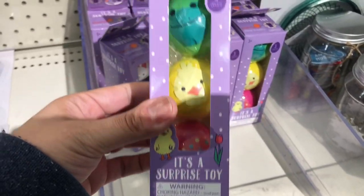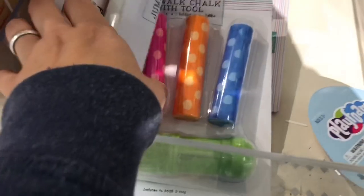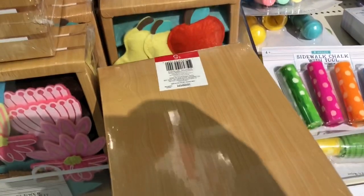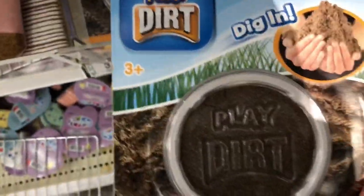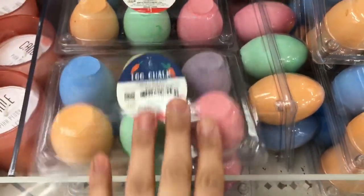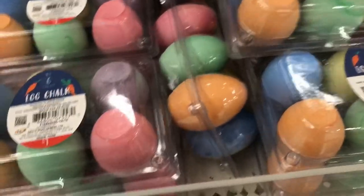Then they had these little eggs that I think have a hidden toy inside — those are super cute to hide for Easter. Then they had Easter chalk, and this one was cool because it comes with its own handle. They also had some items for kids to do creative play with. And then there's Easter egg chalk for only $1 — that was a good deal. I think they sell the same at the Dollar Tree.